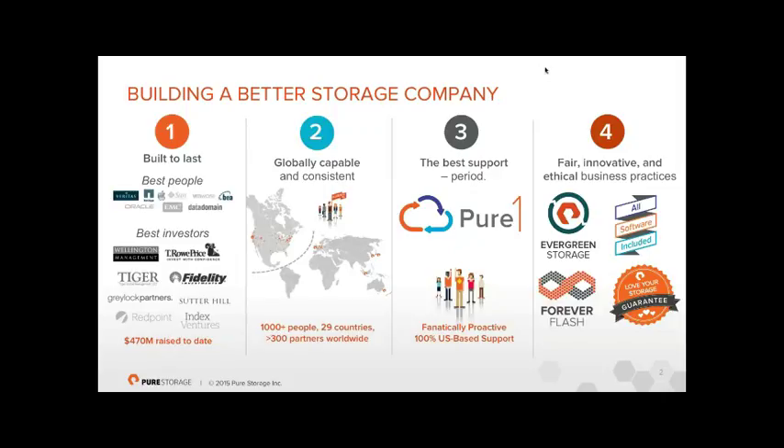Commercially, we need to be very different too. The models around total cost of ownership of storage have, in our view, been fundamentally wrong — basically ripping the customer off. I'll cover all of these and how we're very different.